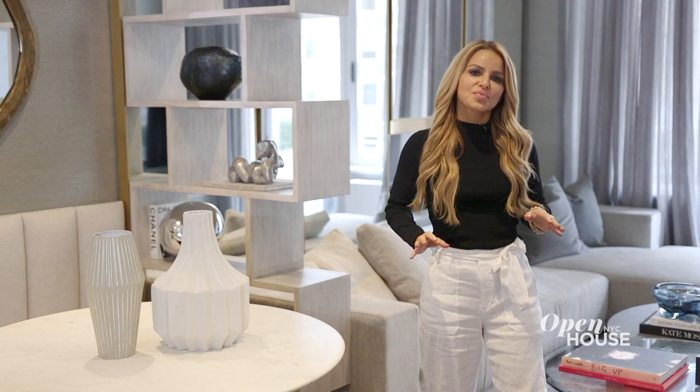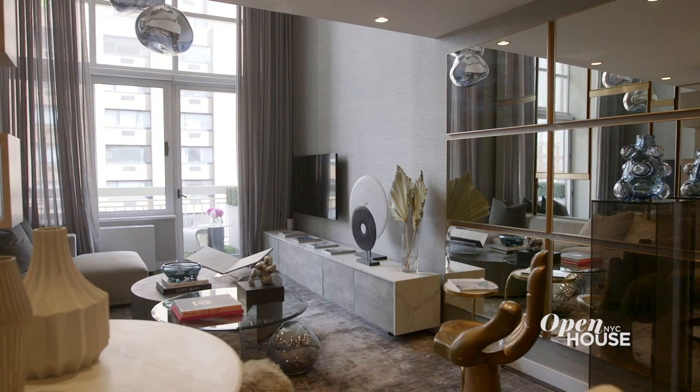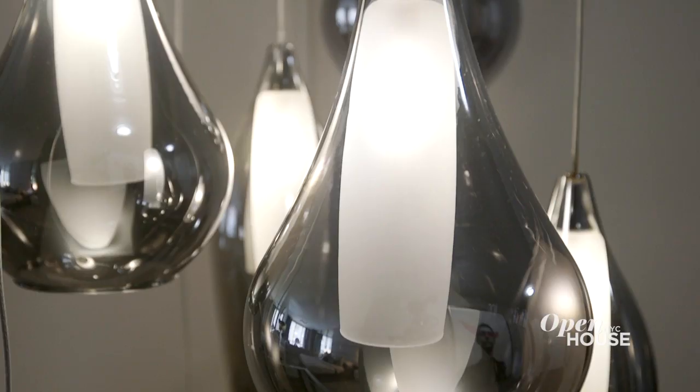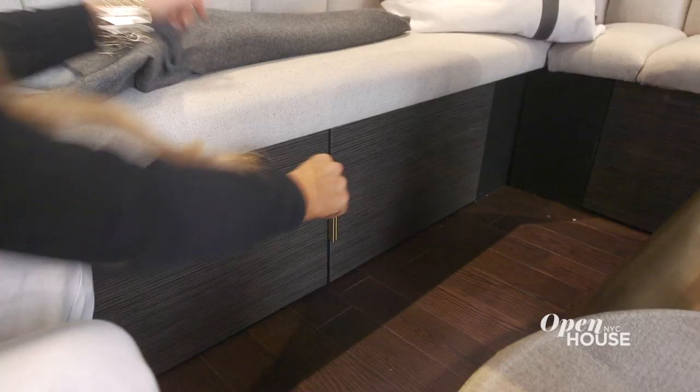Generally, I'm working with huge properties — penthouses, townhouses, estates. But my home is significantly smaller at just 12 feet wide. So I wanted every area to make its own design statement, yet still feel cohesive. And remember, it only has one closet, so I had to come up with imaginative ways to create hidden storage, because there's nothing worse in a small space than clutter.